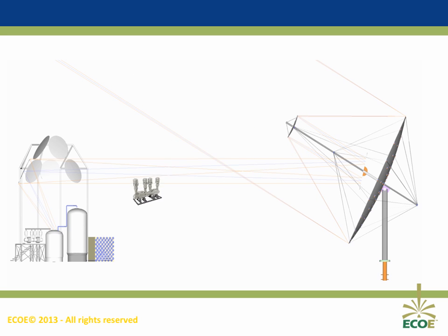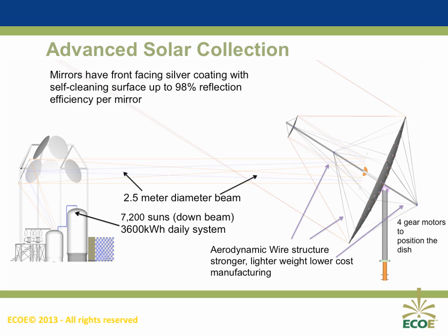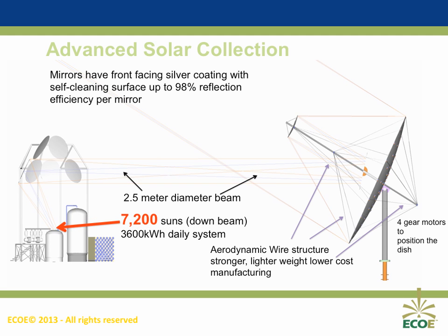Our heliostat reflects the light three times to create a 2.5-meter diameter beam of sunlight. This beam is then reflected off oversized down mirrors, focusing the beam to the equivalent of 7,200 suns into the calcium hydride reactor. The mirrors have a front-facing silver coating in addition to a self-cleaning surface, delivering up to 98% reflection efficiency per mirror.